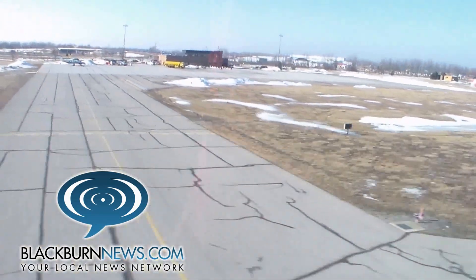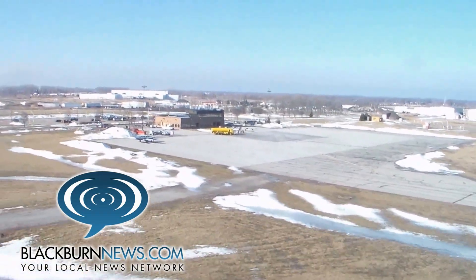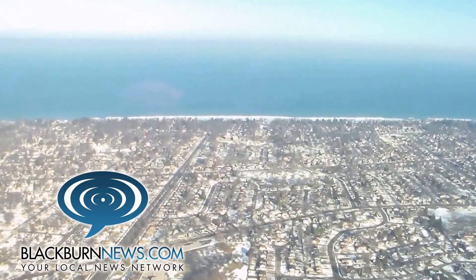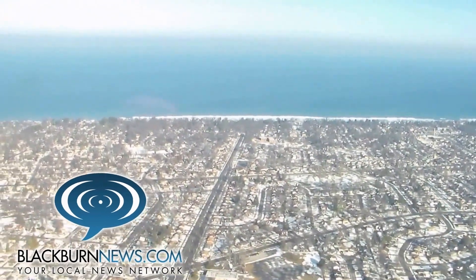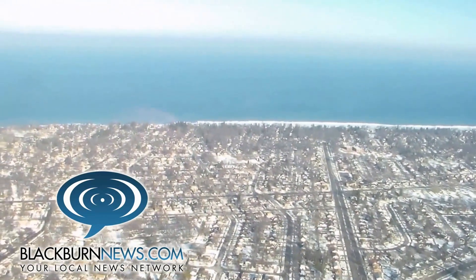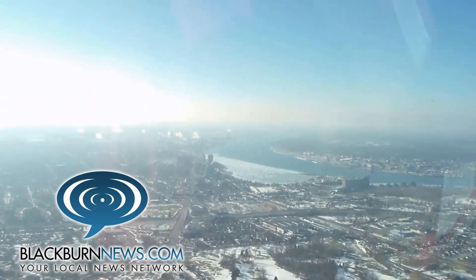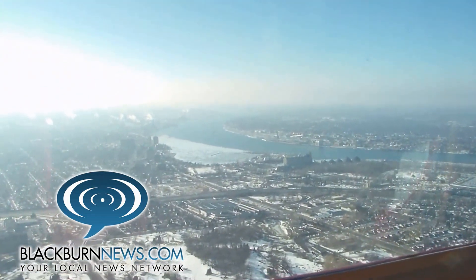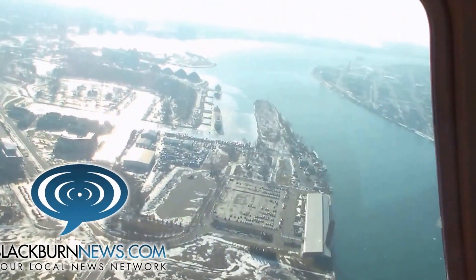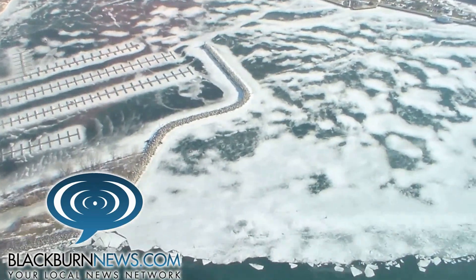The information gathered today will go to help these ships maneuver through the waterways, and to have a better idea of what's going to happen with the ice. The ice that was north of the Blue Water Bridge has now basically disappeared. The southerly winds have moved it offshore and further up on the Canadian side of Lake Huron, so it's out of the way of the river.